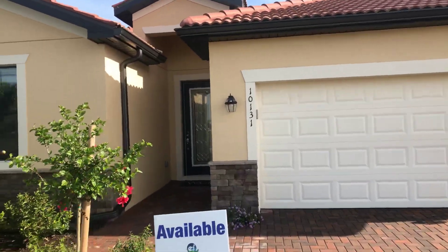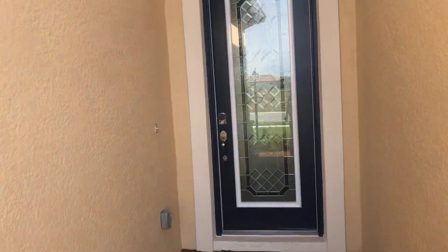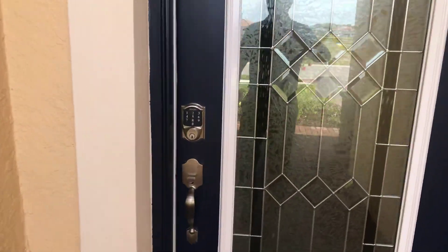This is priced in the mid-300s. I think it's listed at $348. Definitely need some room for negotiating on that. This was just completed not too long ago, so it's ready for its new owner.